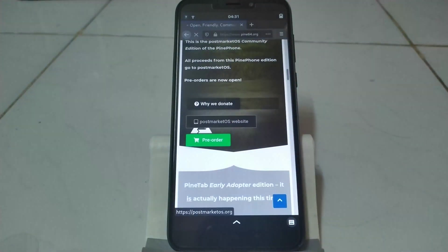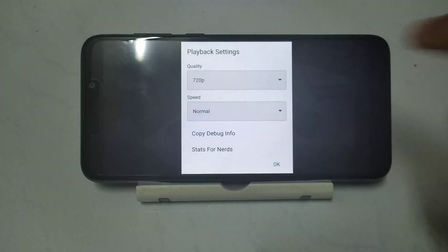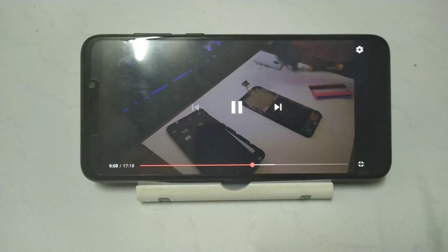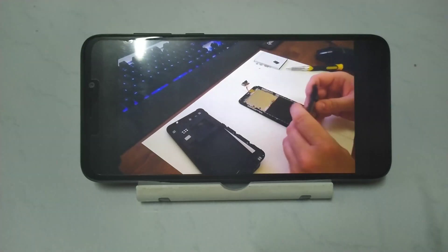All of this is possible thanks to our friends at PostmarketOS. YouTube video playback is now smooth at 720p on Firefox, but still lags at 1080p. We hope to get actual video acceleration using Cedar sometime in the future.